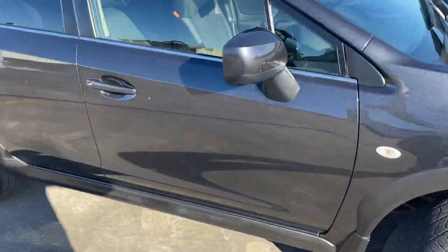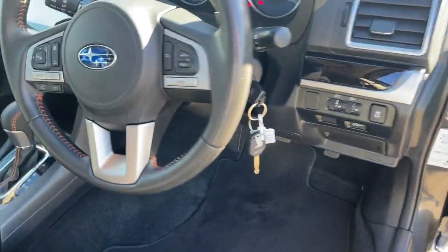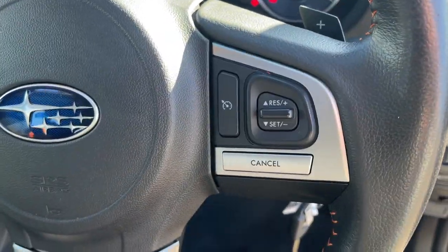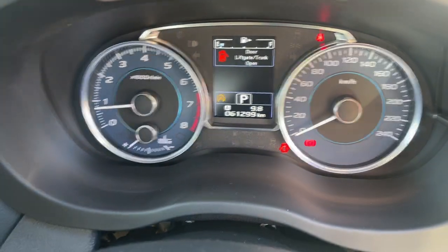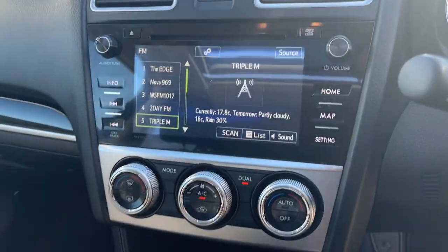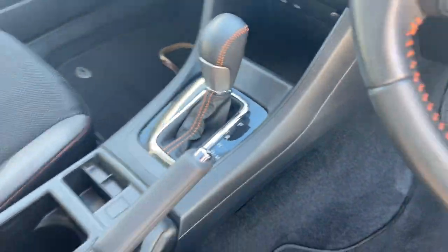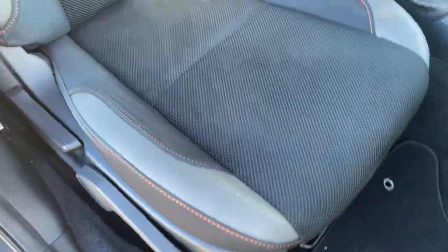Looking at the interior — we've got two keys, power windows, cruise control, Bluetooth connectivity. There's your dash showing 61,000 kilometres with a little onboard computer at the top. We've also got satellite navigation, dual zone climate control, automatic transmission, and the interior seat trim is like brand new with no wear or damage.